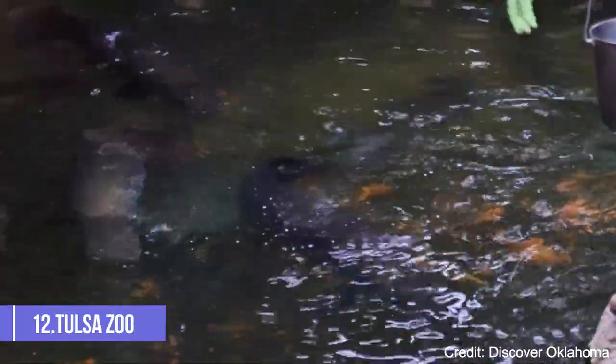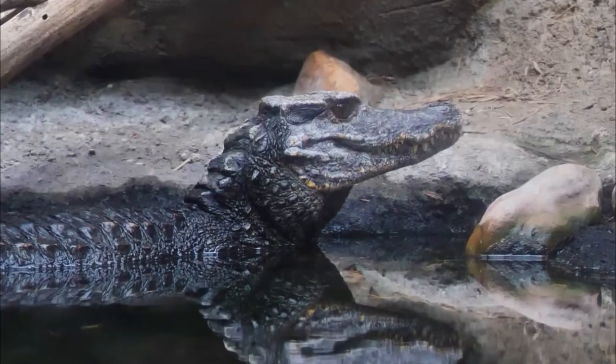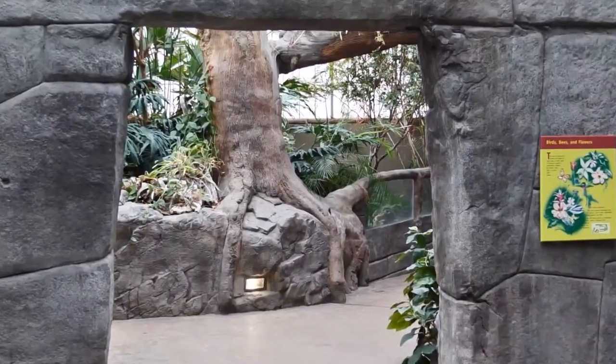At number twelve, the Tulsa Zoo is a great place for a family outing. The zoo is home to a wide variety of animals, including elephants, lions, giraffes, and penguins. The zoo also offers a variety of educational programs and events.